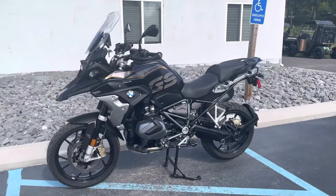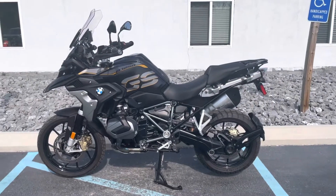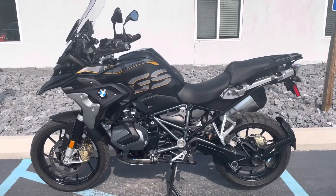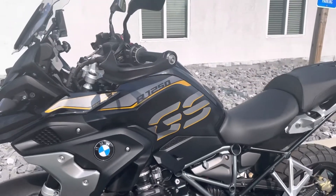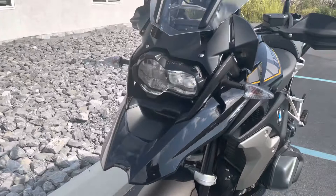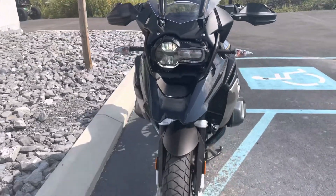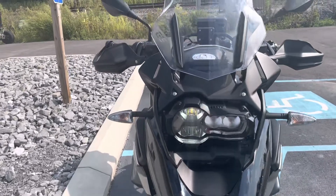Hello, Josh here at BMW Motorcycles of Tyrone, and thank you for the interest in this 2019 BMW R1250GS, an exclusive paint scheme. It does have some blemishes on the valve covers, but overall it's a very clean motorcycle. 6,800 miles, premium package.